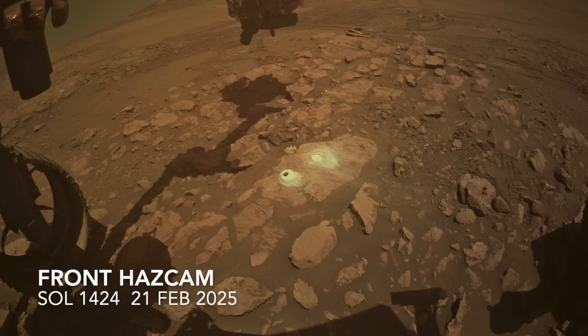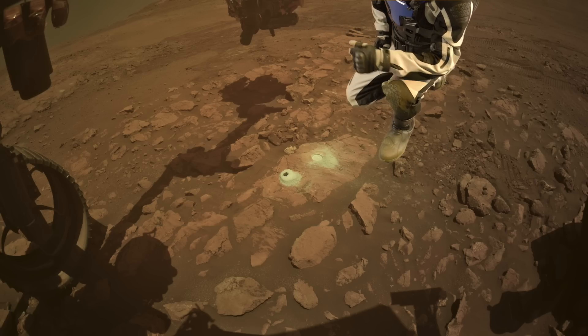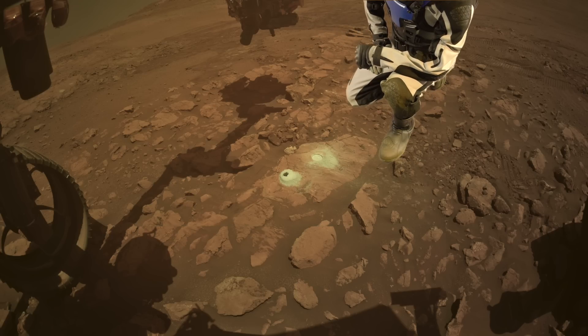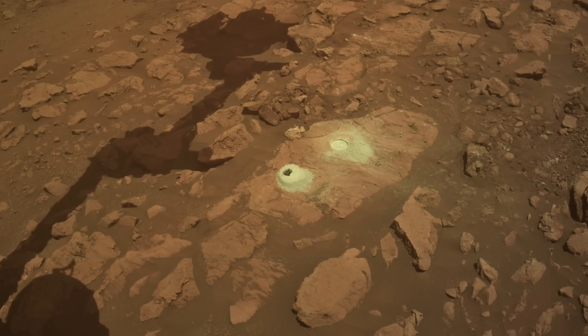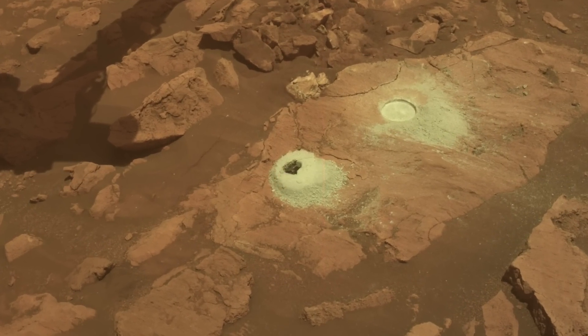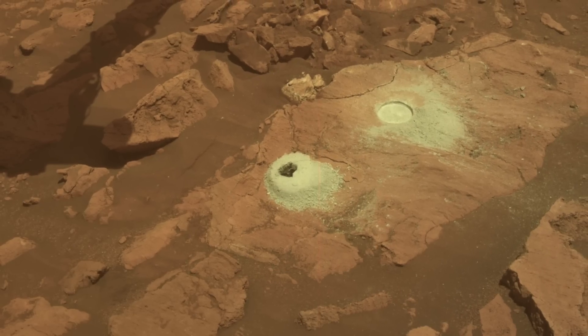Which brings us to the latest sample. Here's Mars Guy for scale. This rock has been significantly altered by water sometime after it formed, as evident from the identification of the mineral serpentine by instruments on Perseverance. As I noted in previous episodes, there's a lot of excitement about finding a serpentine-rich rock on Mars, because on Earth this can be the result of a process called serpentinization, which can lead to habitable conditions for microbial life.